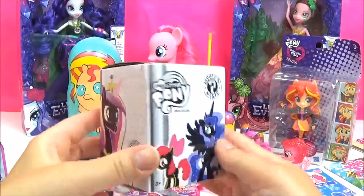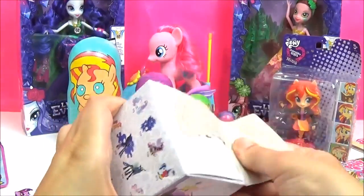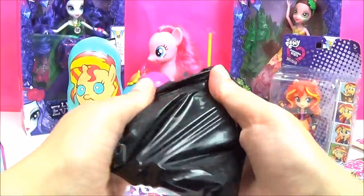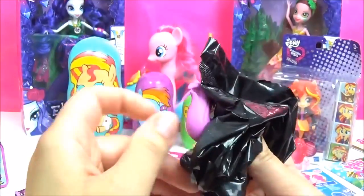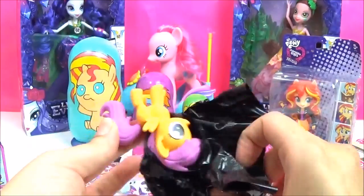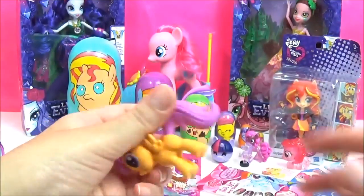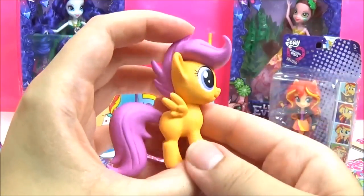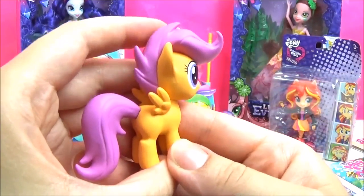Let's open up a Mystery Mini! I really hope we get Spike! Oh my god, this might be the moment of truth that I get Spike! No! So cute! I love her mane and tail!